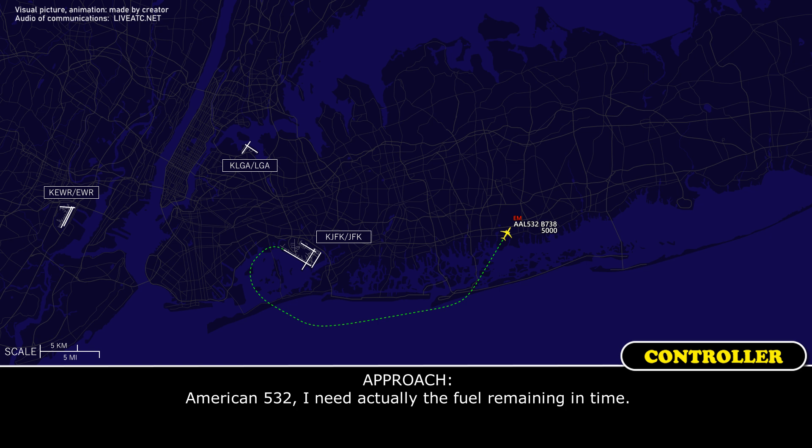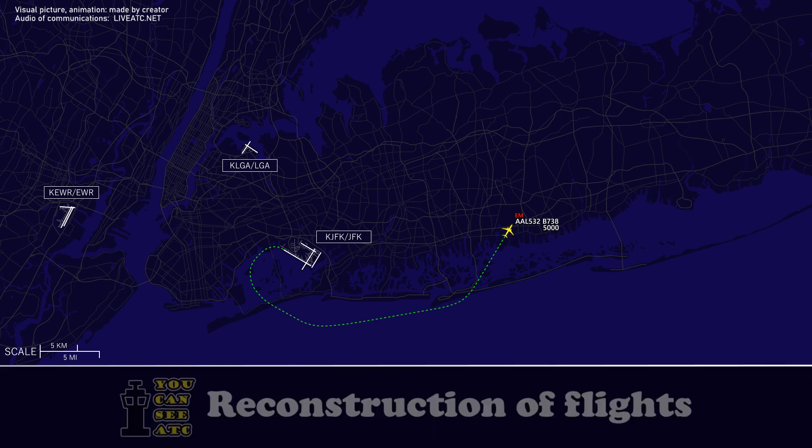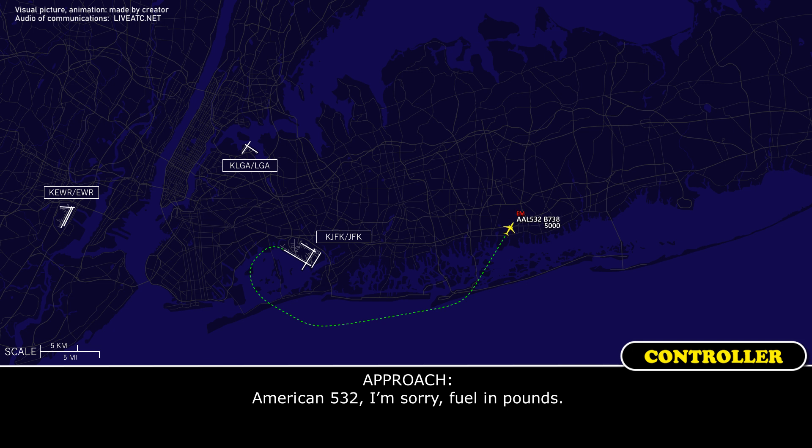American 532, I need the fuel remaining in time. Right, I said five hours, I'm sorry. American 532, I'm sorry — fuel in pounds. Okay, 31,000 pounds.